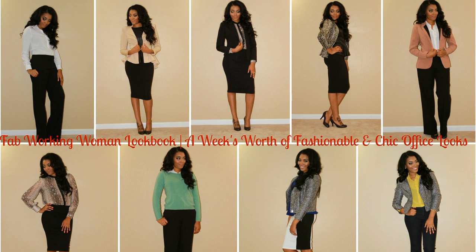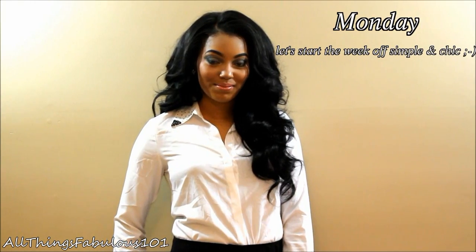Hi guys! This is going to be a fashion lookbook on a week's worth of fashionable and chic office looks.